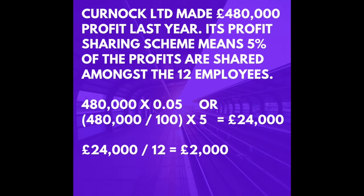So a quick walk through here. The first thing we have to do is find out what 5% of £480,000 is. Two ways of doing this: perhaps the quickest way is to multiply it by 0.05. Alternatively, you could find out what 1% is and multiply by 5.